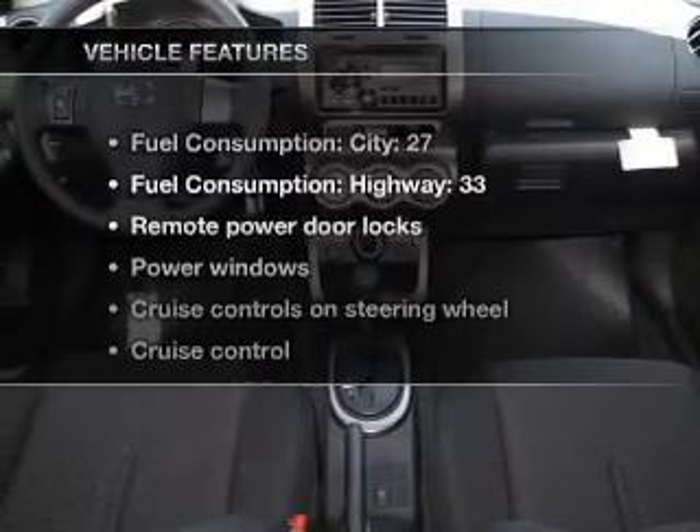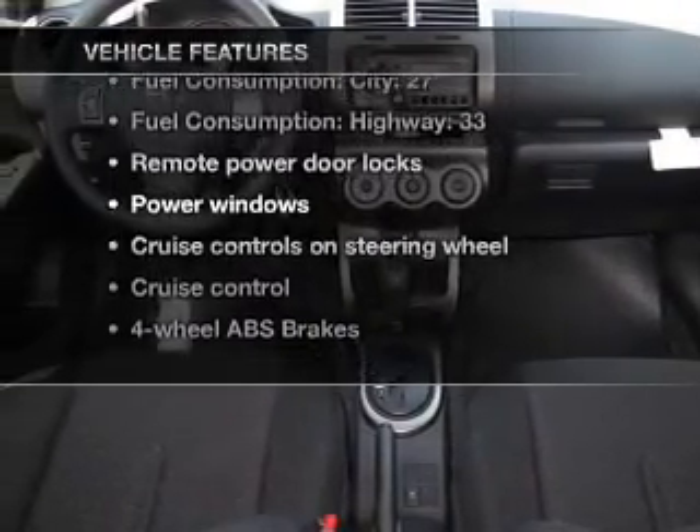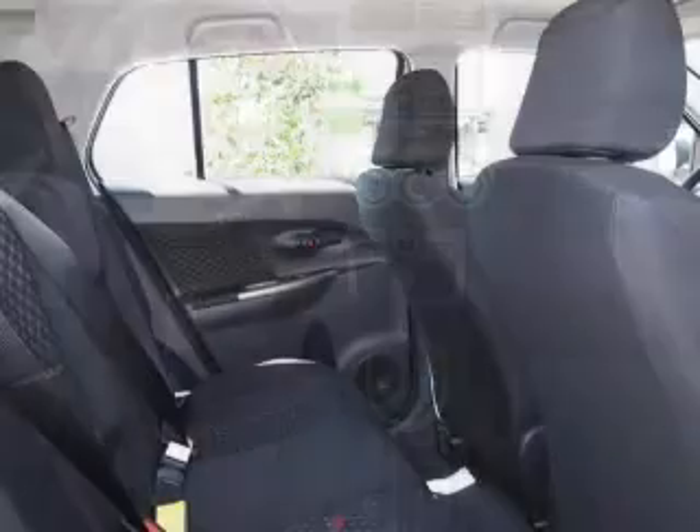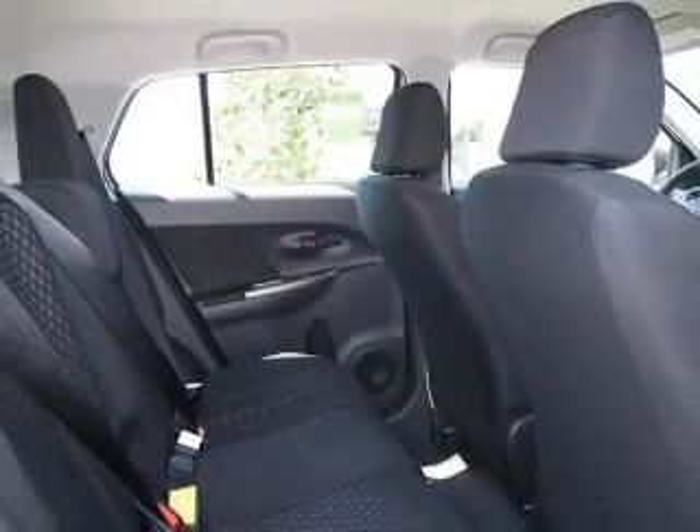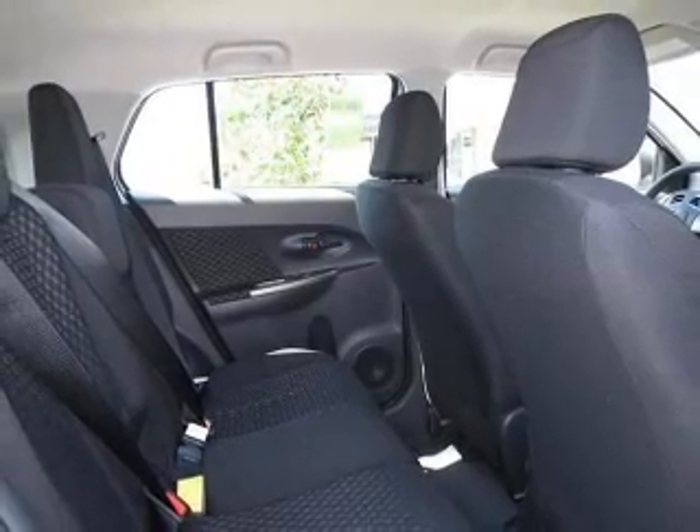And with these notable features, you won't want to miss out on the opportunity to own this amazing ride. Power door locks, power windows, cruise control, Bluetooth wireless, an AM-FM stereo with a CD player, satellite radio, and power mirrors.